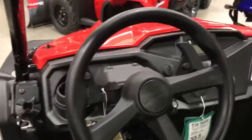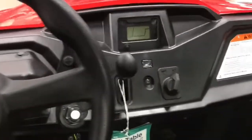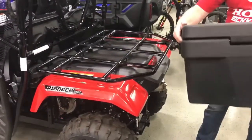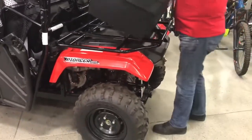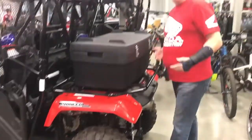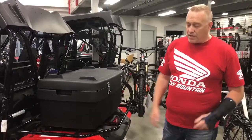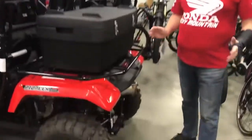As we move around to the back of the machine, you can see this one has been equipped with an aftermarket box on the rear rack. Normally what you would see is just a standard metal rack. There are plenty of features available for this machine — a rear basket, rear boxes, carrying tools, that sort of thing. So it's a very capable machine.